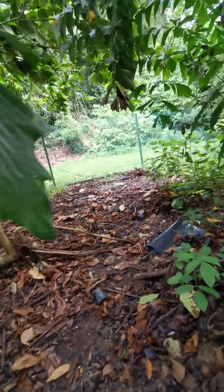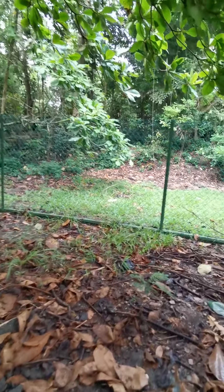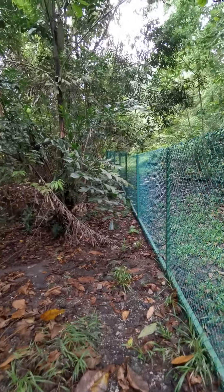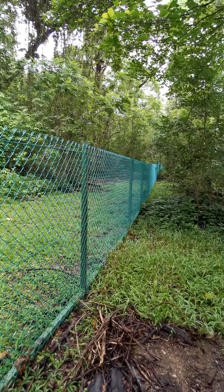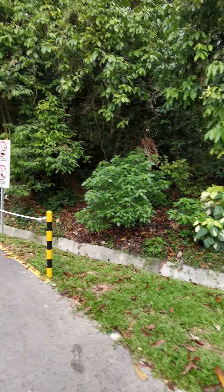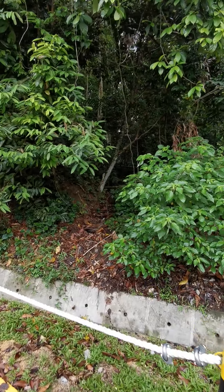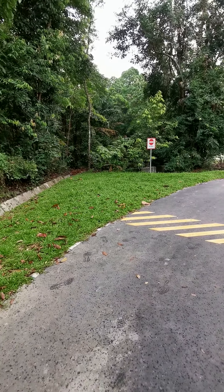Bad news — the access to the durian trees, which has excellent durian, has now been fenced off. This is just a recent development; the fence goes all the way. Bad luck for the durian collectors. In the past, guys would enter from here to camp overnight inside to collect the durian, and their pickup trucks would generally be parked along this road.